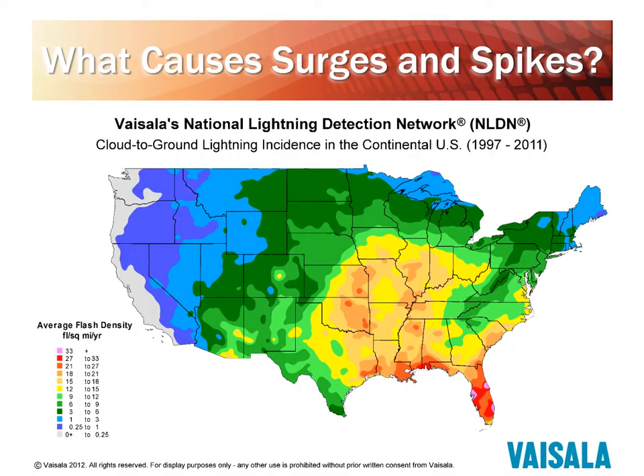Here we have a map of the continental US that shows average flash density for lightning strikes, measured in flashes per square mile per year. We like to review this map to show that all states within the continental US do experience lightning strikes to some degree. Obviously lightning is much more prevalent in the southeast versus the northwest, but it only takes one good lightning strike to damage equipment.